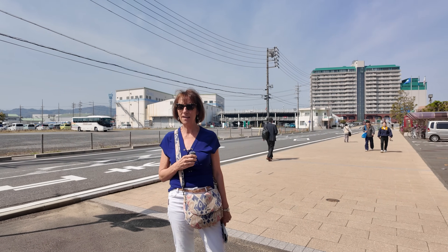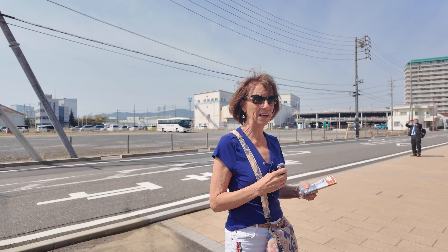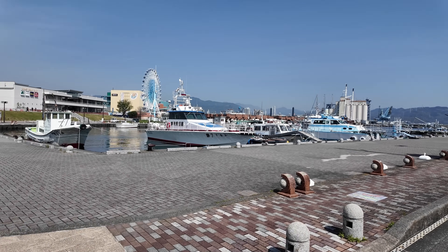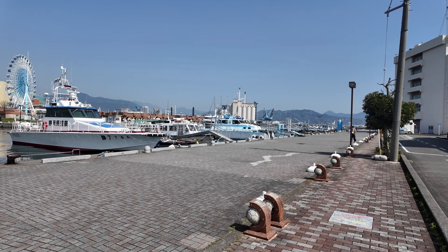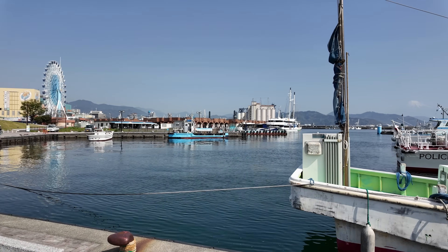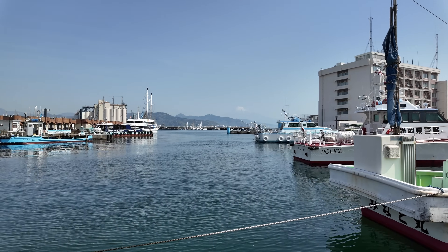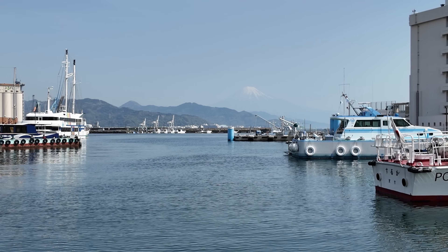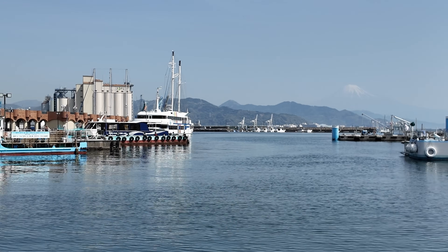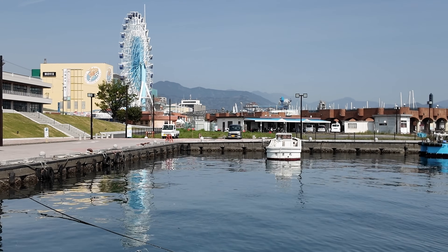An hour and a half with the taxi is about eight dollars — he or she will wait for you while you're getting the viewpoint. Shimizu, Japan is known for Mount Fuji; this is where everybody comes to view the mountain. It's in the distance right now and kind of hazy, so we're going to wait until later and hopefully the haze will burn off. It still has snow on the top, which is really neat.